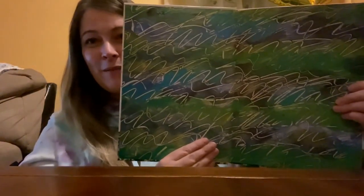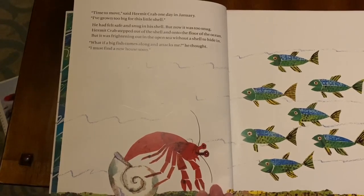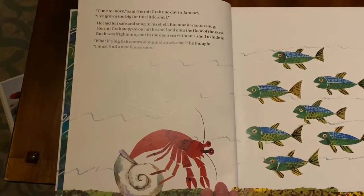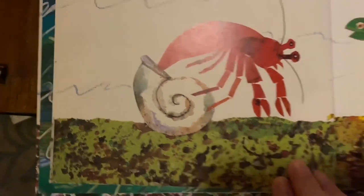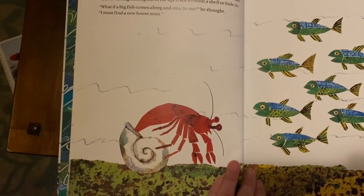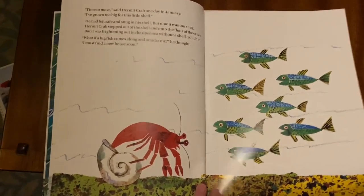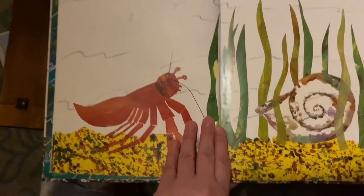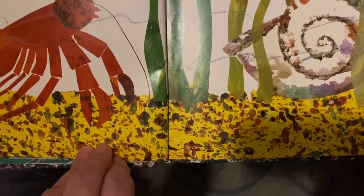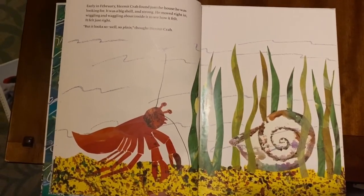Here we have the title page, A House for Hermit Crab. "Time to move," said Hermit Crab one day in January. "I've grown too big for this little shell." He had felt safe and snug in his shell, but now it was too snug. Hermit Crab stepped out of the shell and onto the floor of the ocean, but it was frightening out in the open sea without a shell to hide in. "What if a big fish comes along and attacks me?" he thought. "I must find a new house soon." Early in February, Hermit Crab found just the house he was looking for — a big shell, and strong. He moved right in, wiggling and waggling about inside to see how it felt. It felt just right, but it looked so plain, thought Hermit Crab.